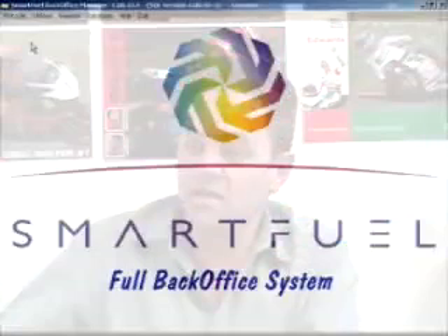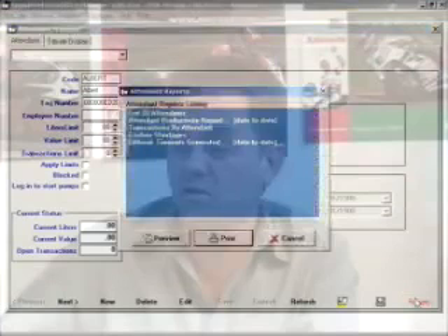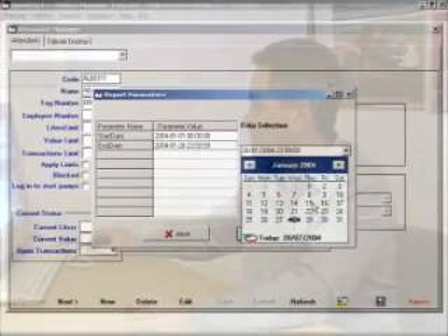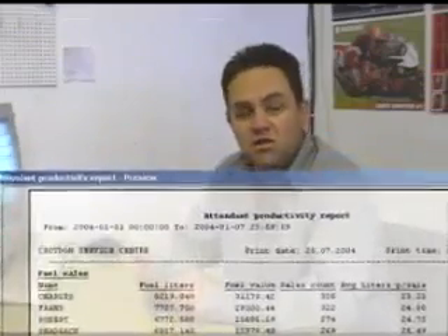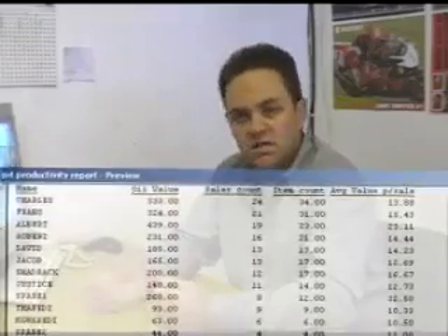We'll start on the system with the attendant manager. What I use here is each week when I do wages, I use a report on the system called attendant productivity. I basically print a report exactly matching my pay week, which in my case is from a Thursday to a Wednesday. This report gives you very good productivity detail — the liters that each attendant has pumped, the rand value, as well as the sales count, which is basically the number of serves that attendant has done. And separately it also does his oil and dry goods sales, so you know who is sitting back and who is actually running.